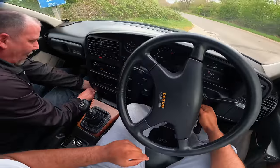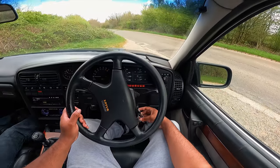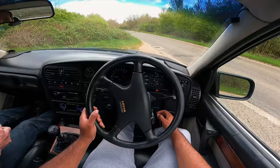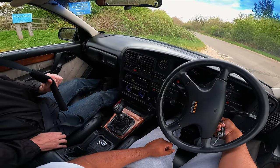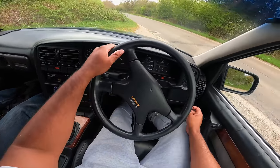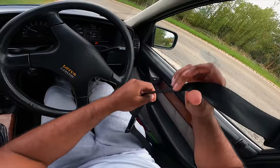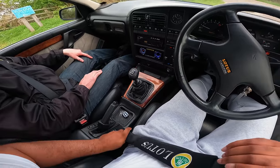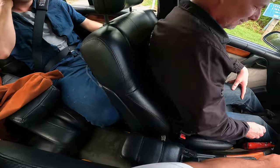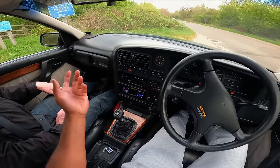We've got the Clifford alarm - unlock done there. Start - nice! Seatbelts on, safety first of course. As you can see guys, it's a full-on luxury car. Obviously a very fast vehicle, but very refined inside.